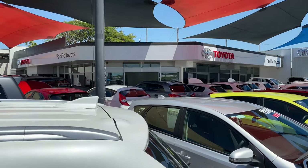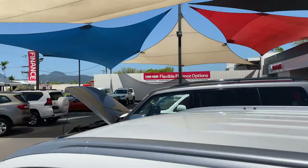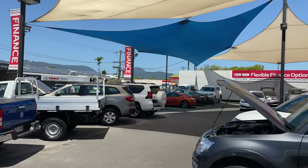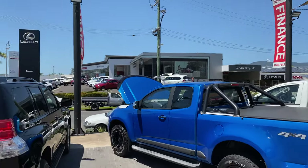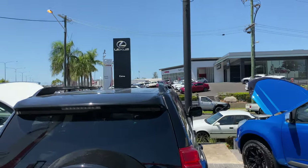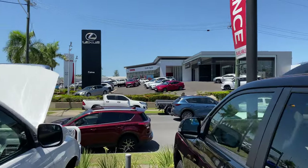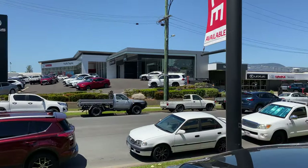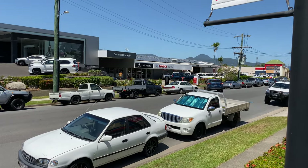That's our showroom just there — as a used car dealership I think we're very pristine in how we present our vehicles. We've got our Lexus of Cairns dealership there and also the Toyota new vehicle sales team, with a brand new showroom, plus our service department which handles Lexus, Toyota, and some other models as well.